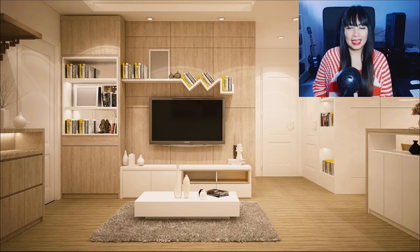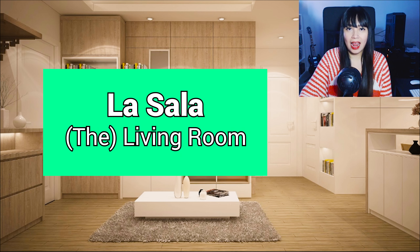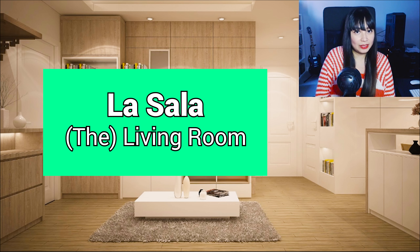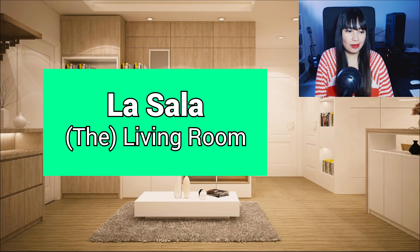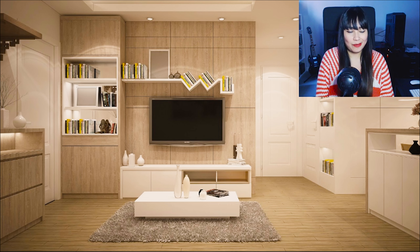Okay, let's get started. As you can see here, we can see a living room. Living room in Spanish is 'la sala.' La sala — that's pretty easy, isn't it? La sala has different things in it, so now let's see what we can find in la sala.